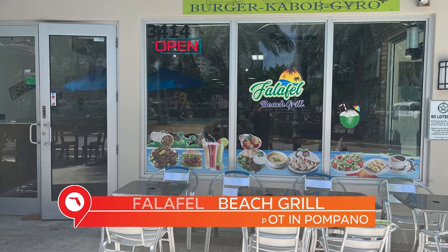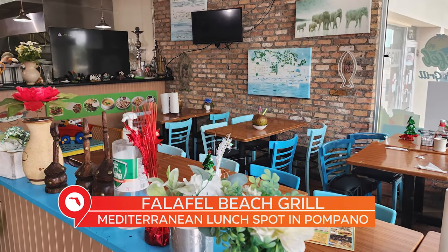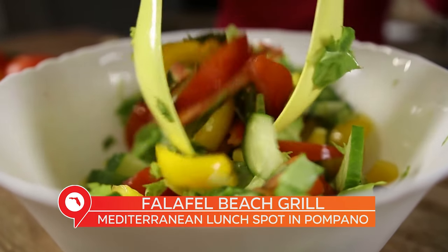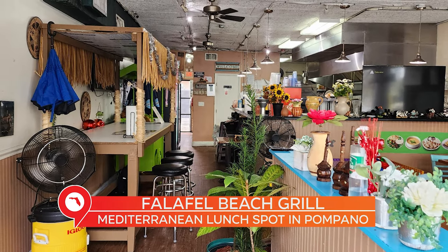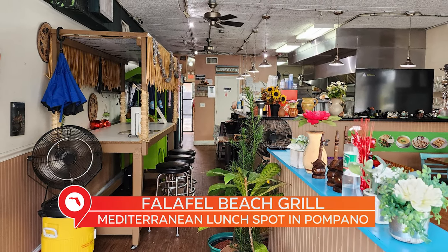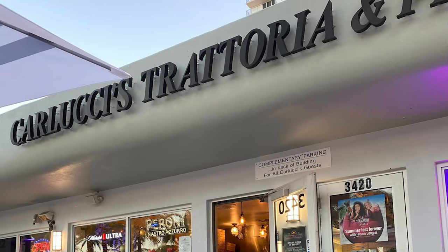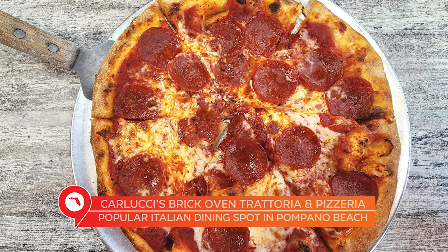And you talk about a variety of cuisine options — Falafel Beach Grill specializes in Mediterranean and Middle Eastern food, but really when you look at their menu, they have something for everyone: salads, pitas, gyros, you name it. Judging from the business hours, it's primarily a lunchtime spot. Falafel usually closes at 3 p.m., except Saturdays when it's open to 6 p.m. Next door is Carlucci's, a great little Italian spot with brick oven pizza.